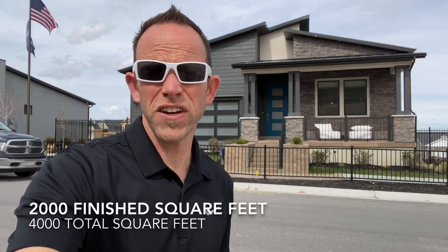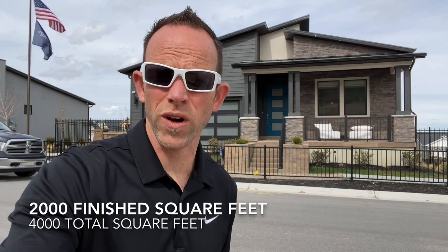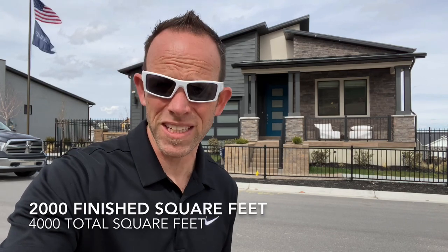If you have questions or comments, I would love to hear from you — please type your remarks below. Today I'm touring a Rambler that they call the Schofield.